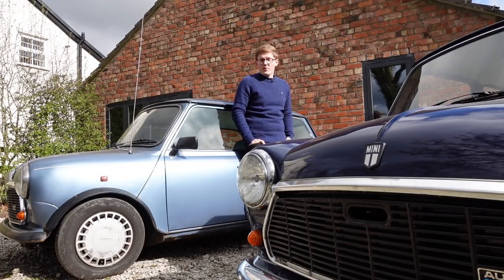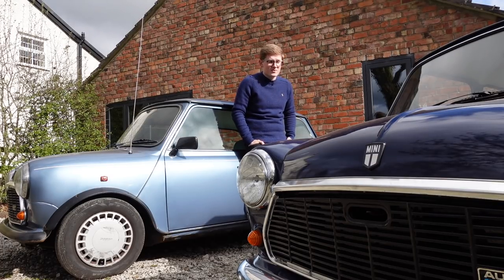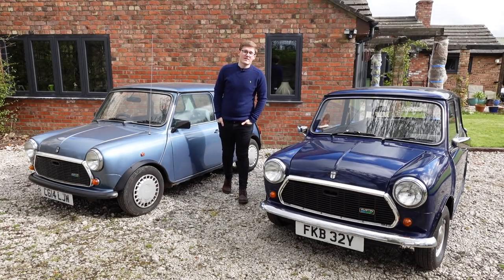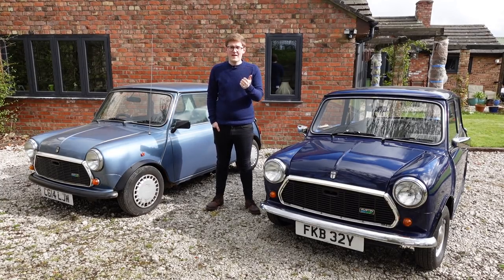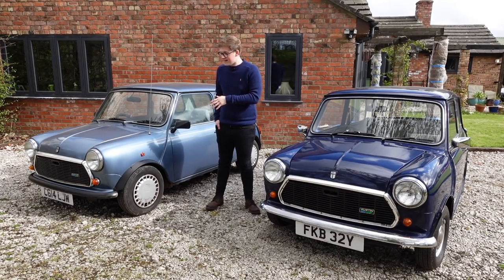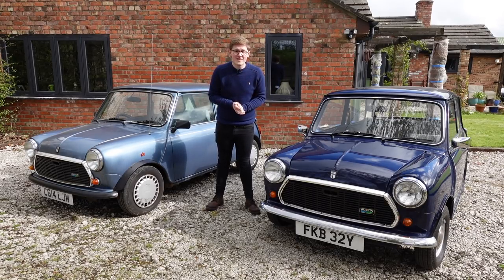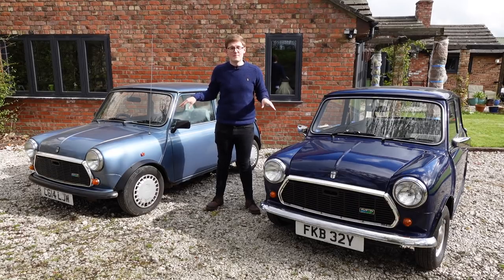But it wouldn't surprise me for someone to question why BL would keep a 21-year-old car with small profit margins that was difficult to build in production. Well, there are two reasons further than the fact that the Mini was smaller than the Metro. First, BL hadn't always done particularly well with its new cars during the 70s, and so keeping the Mini in production was a way of hedging their bets — that if, heaven forbid, the Metro failed, the Mini would be there in the background to pick up the pieces.